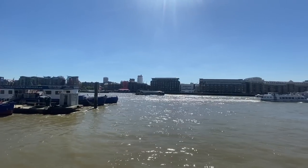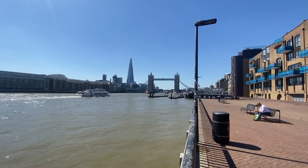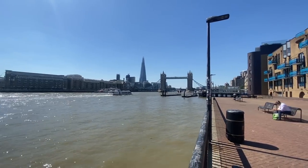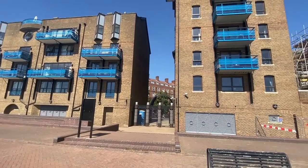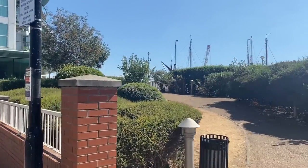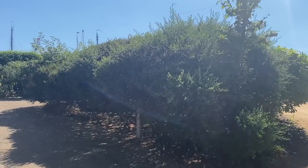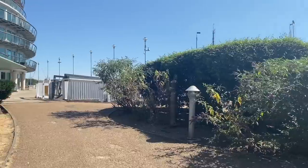Look at these views — you can effectively walk all the way along the riverfront. We're on the north bank of the River Thames, approaching what's called Wapping High Street. These luxurious apartments overlook the River Thames. I'm always so jealous — not only would I like to be here in the summertime, I'd also like to be here on a stormy winter evening.